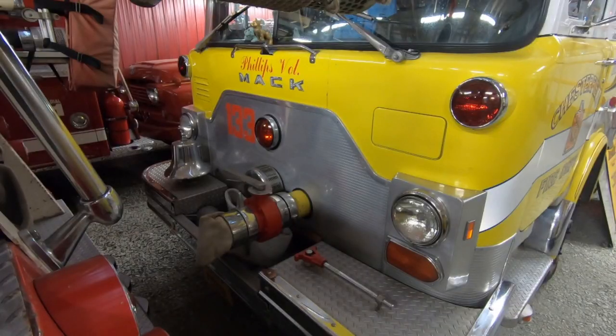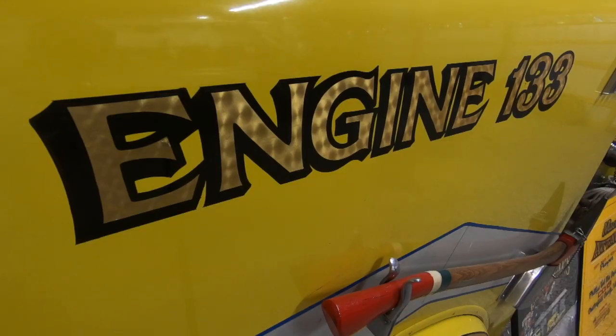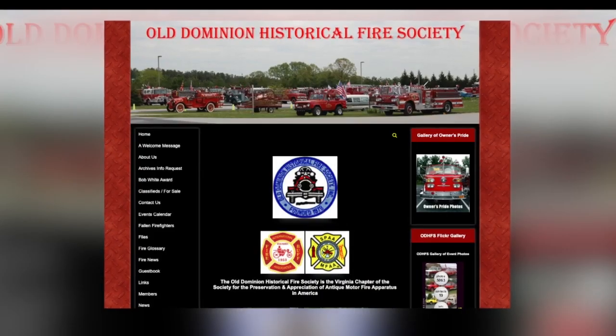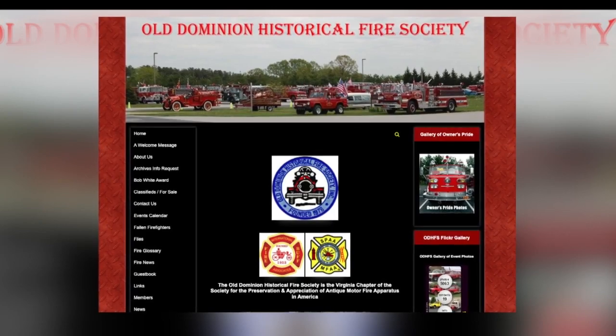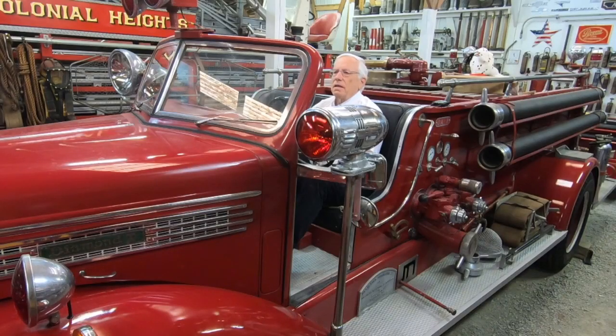History aside, fire truck collecting has some practical reasons too. Fire trucks are the cheapest of all collectible vehicles to purchase, and if a collector doesn't purchase them, they end up being scrapped. Which is why the Old Dominion Historical Fire Society is thriving — they now have over 300 members who collectively own approximately 250 antique fire apparatus.